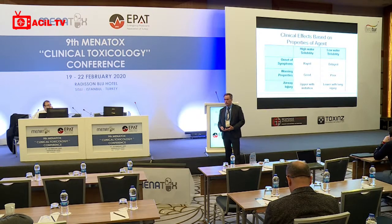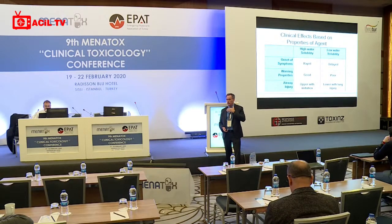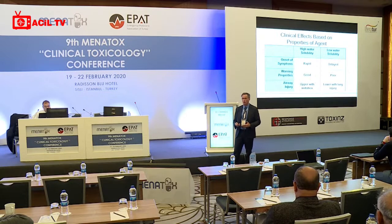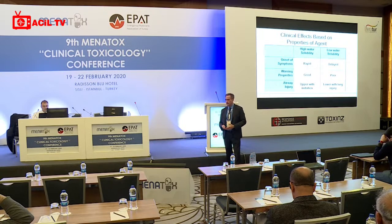The clinical marker for significant high-water-solubility exposure is inflammatory response at exposed surfaces: red eyes, tearing, and wheezing from bronchospasm and increased airway fluid. For low-water-solubility exposures, the hallmark is hypoxic symptoms from a progressive inflammatory process, often presenting as pulmonary edema or fibrosis depending on the delay, along with decreased exercise tolerance, cough, and findings on auscultation and x-ray. These are very different presentations.